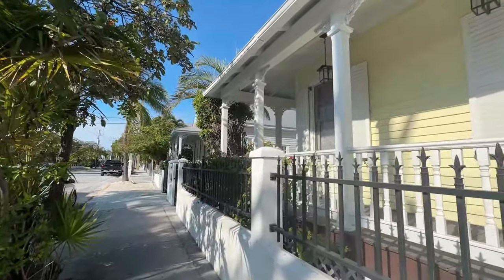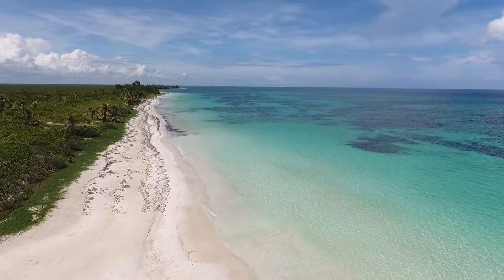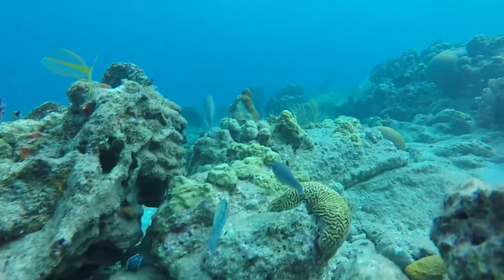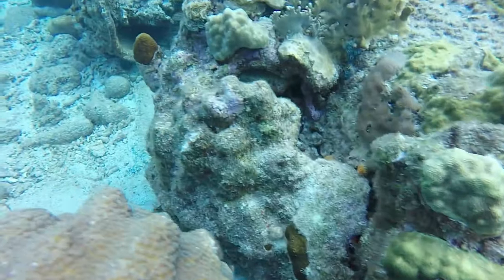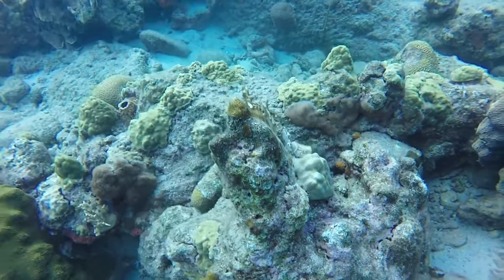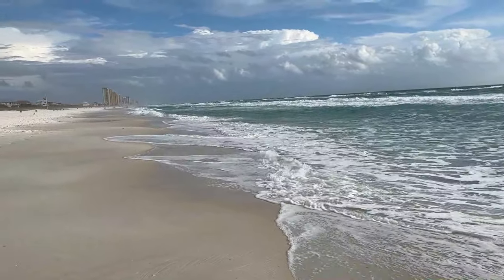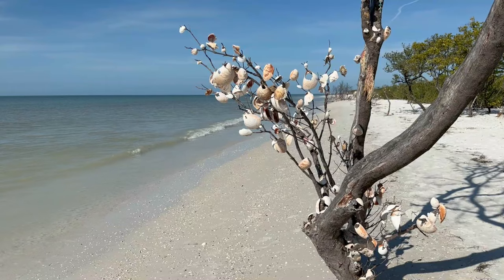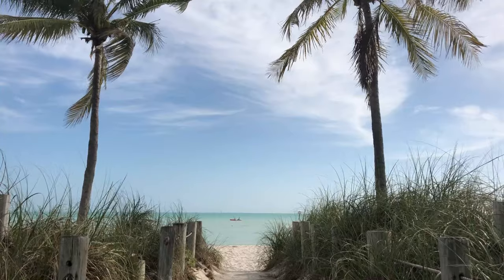If it's your first time in Key West and you're anything like me, you might be expecting the most beautiful stretches of white, soft, sandy beaches. But that is not the case here, due to the coral reef that extends from Key Largo to Dry Tortugas National Park. The reef prevents natural beach formation because waves do not crash on shore here as they do in mainland Florida. So if you're looking for the best beaches in Florida, I would look on the mainland.